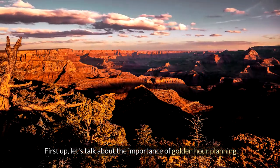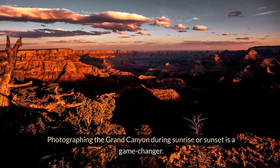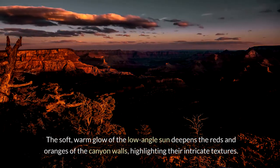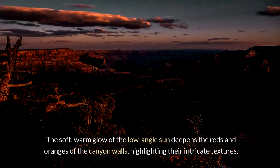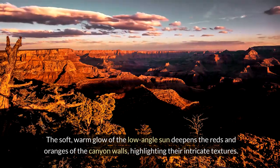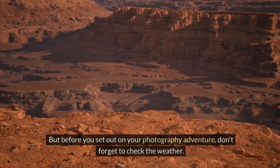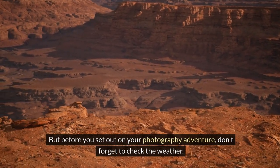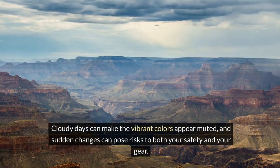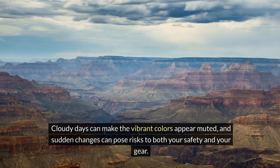First up, let's talk about the importance of golden hour planning. Photographing the Grand Canyon during sunrise or sunset is a game-changer. The soft, warm glow of the low-angle sun deepens the reds and oranges of the canyon walls, highlighting their intricate textures. It's like nature's very own Instagram filter. But before you set out on your photography adventure, don't forget to check the weather. Cloudy days can make the vibrant colors appear muted, and sudden changes can pose risks to both your safety and your gear.